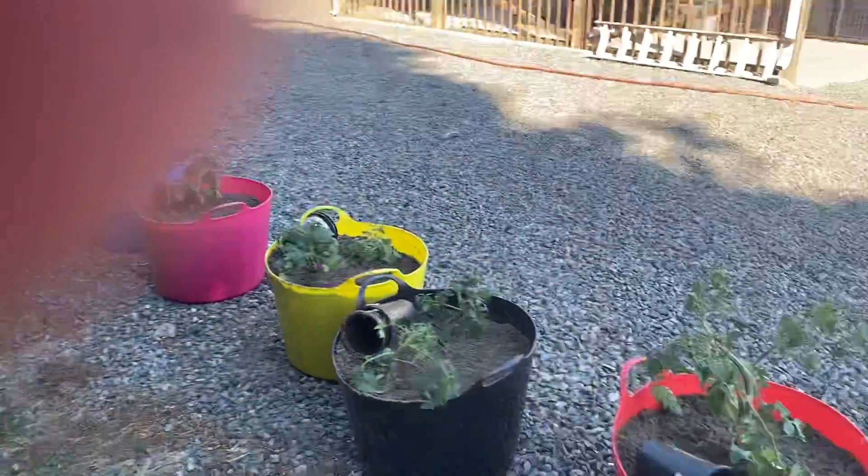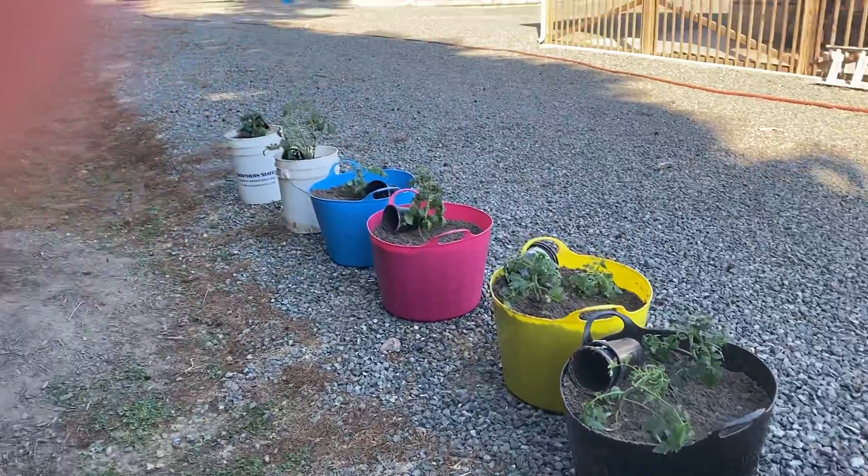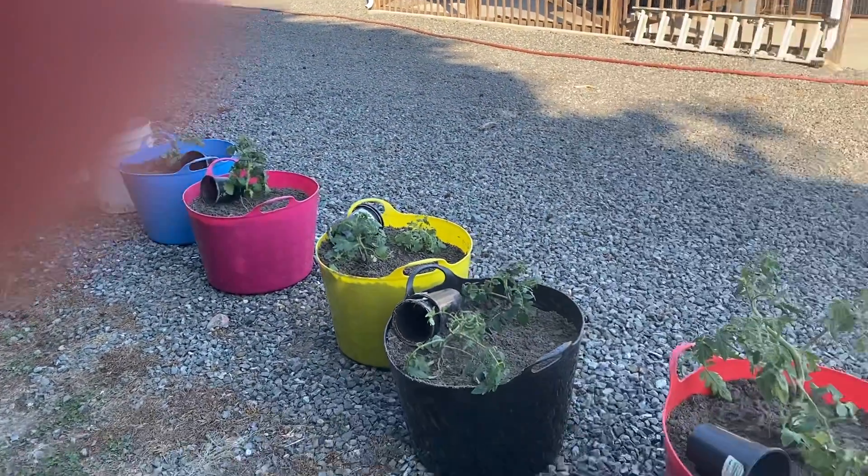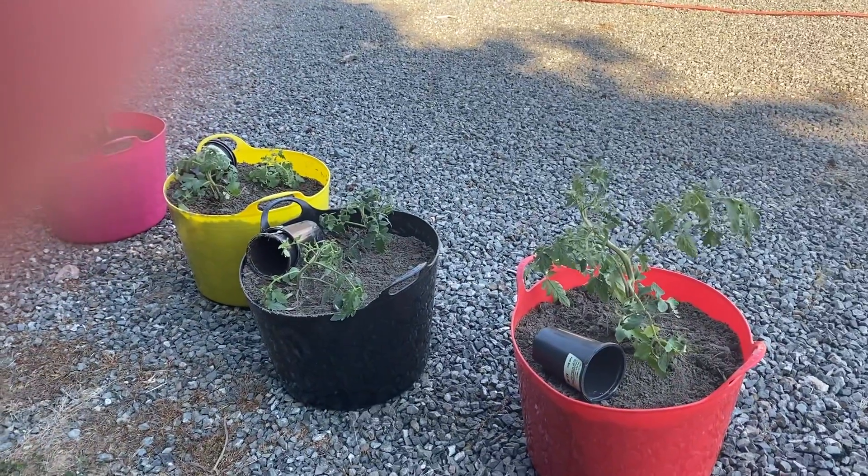So again, here are the tomato plants, and we'll get a few veggies. So now I have a lot of tomatoes to give away.